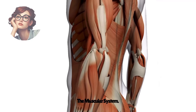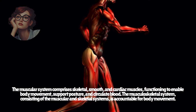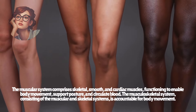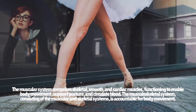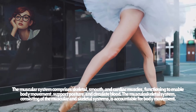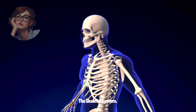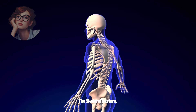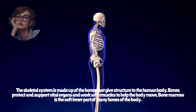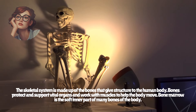The muscular system comprises skeletal, smooth, and cardiac muscles functioning to enable body movement, support posture, and circulate blood. The musculoskeletal system, consisting of the muscular and skeletal systems, is accountable for body movement. The skeletal system is made up of the bones that give structure to the human body. The bones protect and support vital organs, and work with muscles to help the body move. Bone marrow is the soft inner part of many bones of the body.